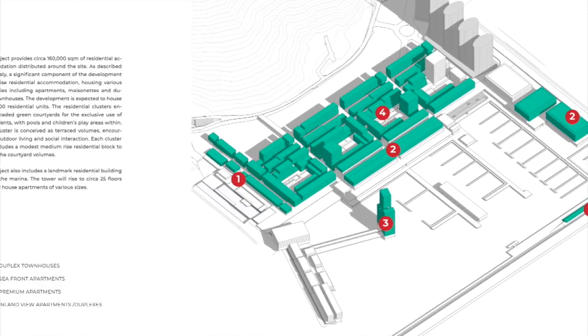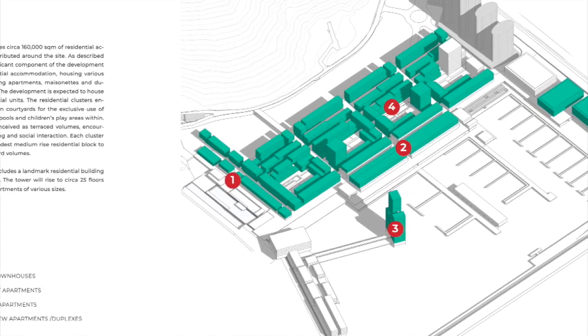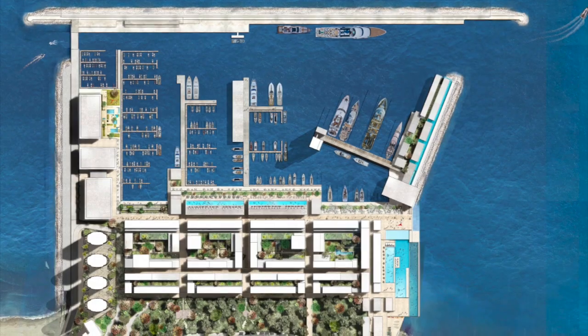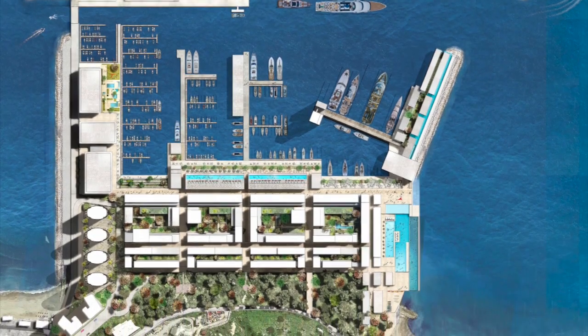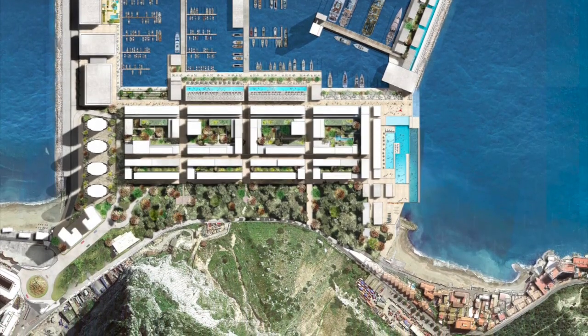It's envisaged that a full 160,000 square metres of residential accommodation would be created across the site. A significant component of this would be low-rise residential accommodation, including apartments, maisonettes and duplex townhouses.